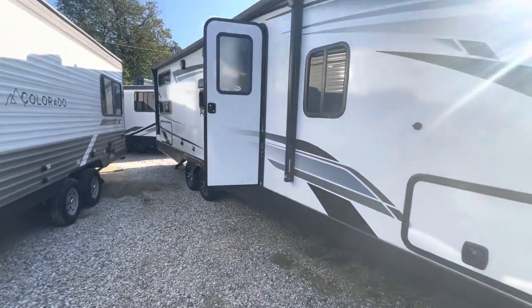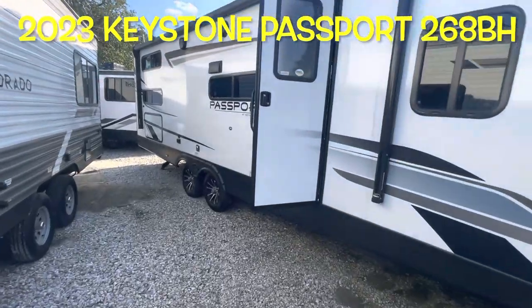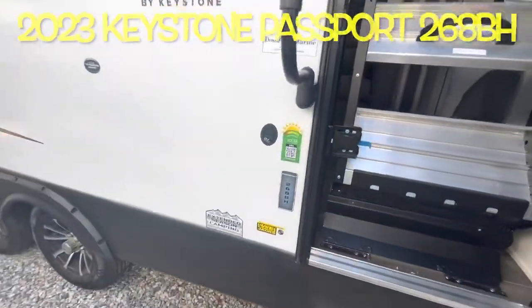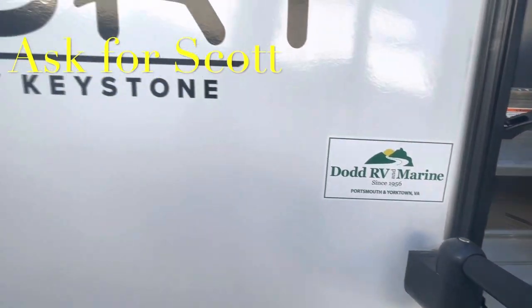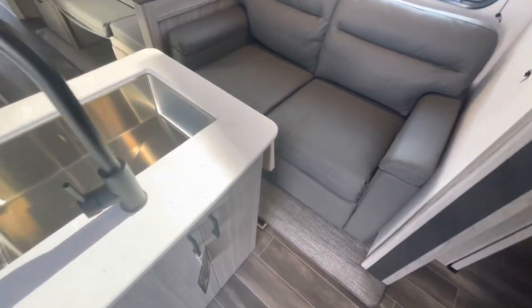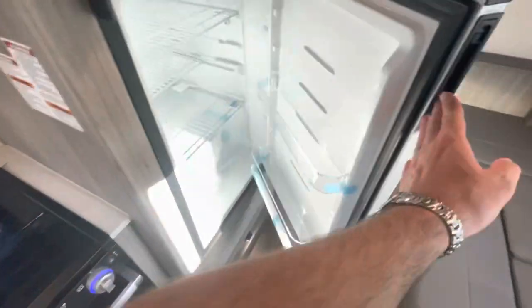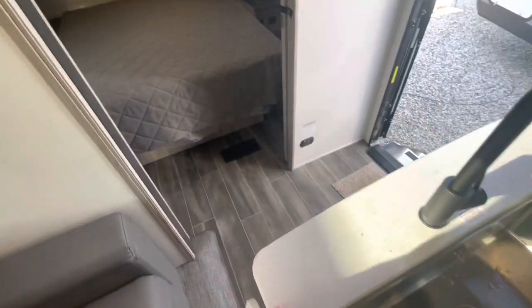Your brand new 2023 Keystone Passport SL Series 268BH. If you're coming out to the lot to see this or any other camper in person, make sure you ask for Scott. As promised, with the slide in: you still have room to get through and full access to your refrigerator and freezer. However, you are not getting into the bathroom without opening that slide out — everything else you can access, but for the bathroom you need to open the slide.